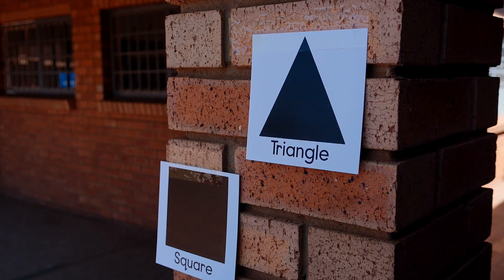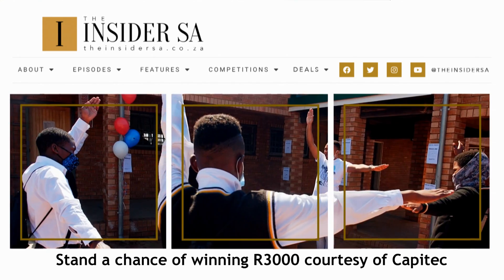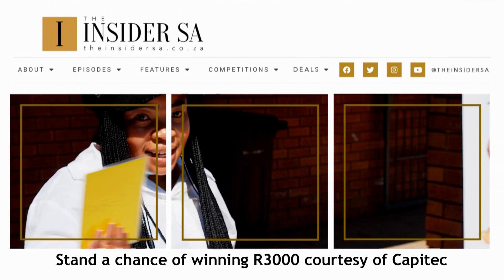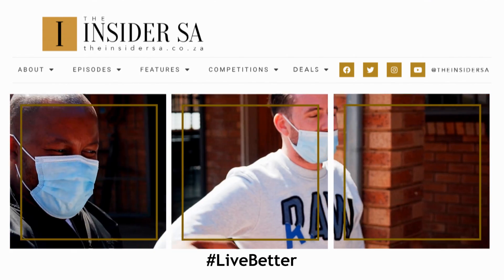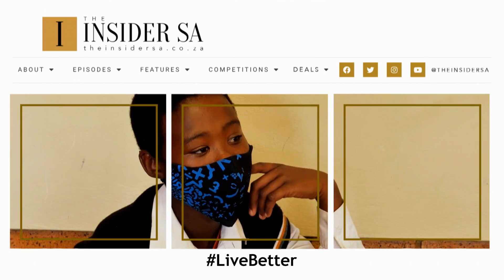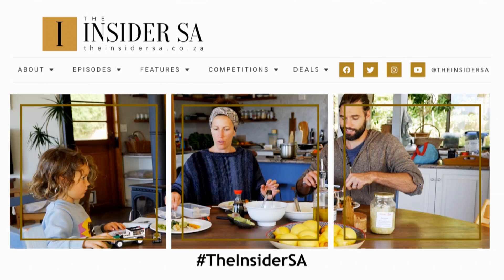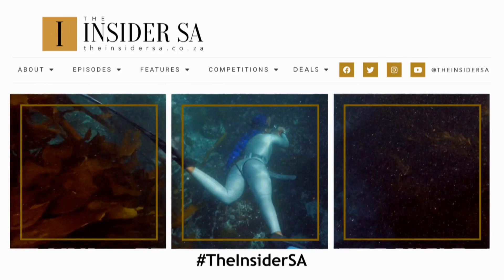If you would like to develop your skills for a more sustainable future, you stand a chance of winning a R3,000 cash prize courtesy of Capitec. Simply reply to the competition post on the InsiderSA.co.za social media platforms using hashtag LiveBetter. Terms and conditions apply and can be found on the InsiderSA website.